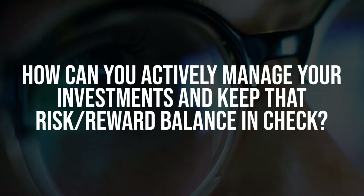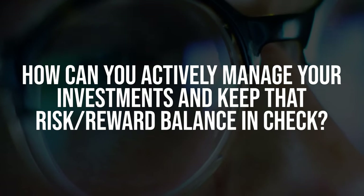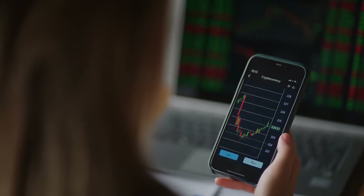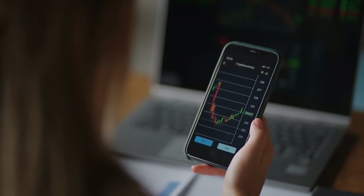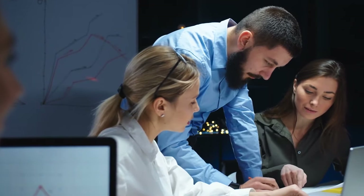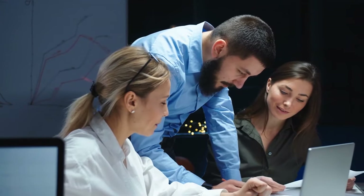How can you actively manage your investments and keep the risk-reward balance in check? Enter the stop-loss order — a game-changer. It's like having a safety net for your investments. You set a trigger on a stock that automatically sells it from your portfolio if it hits a specified low. You can set stop-loss orders right from your brokerage account, and it usually doesn't come with hefty additional trading costs.